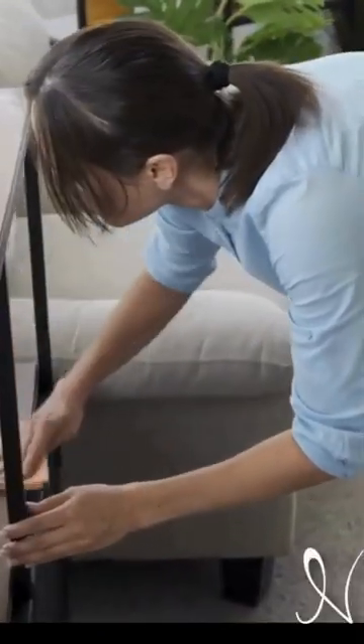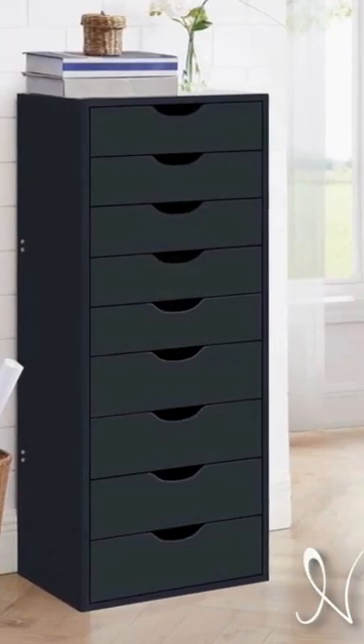Whether you're a busy professional, a growing family, or someone who just loves to stay organized, our cabinet is designed to meet your needs.